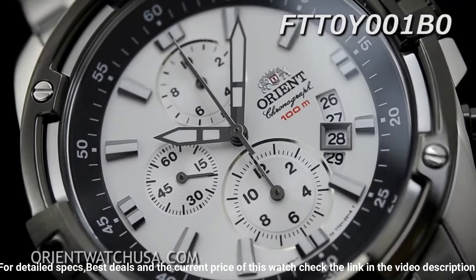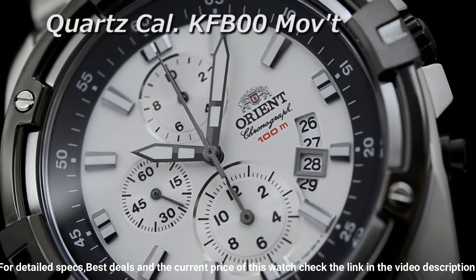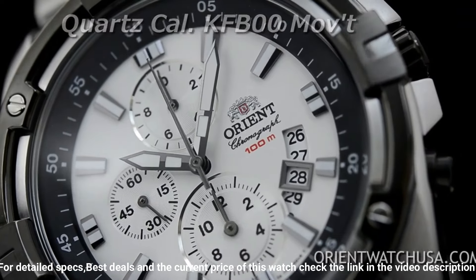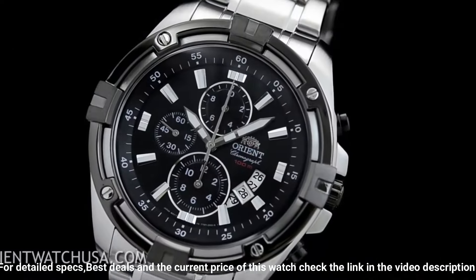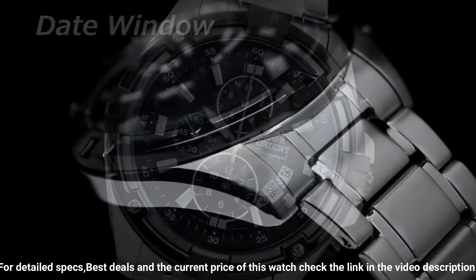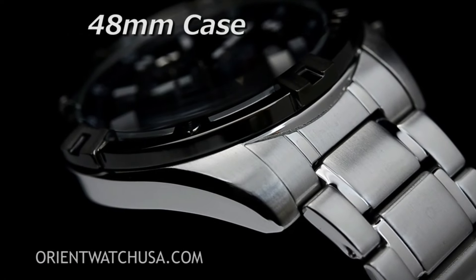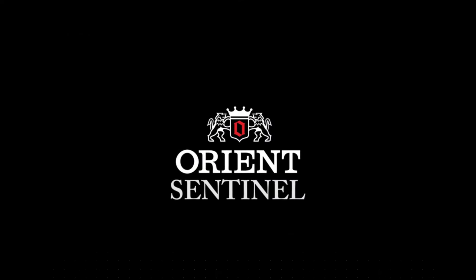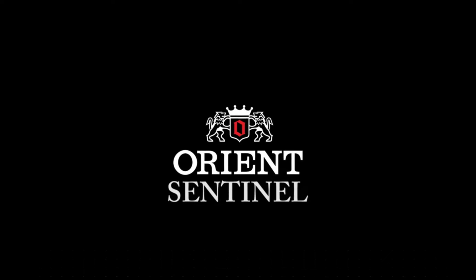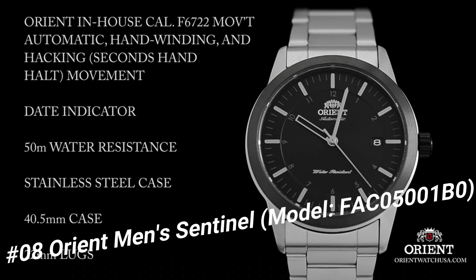330ft water resistance. Fixed bezel, scratch resistant mineral crystal, solid case back, fold over clasp, screw down crown, band 24mm. Long dial window material type: scratch resistant mineral. Number 8: Orient Men's Sentinel, model FAC05001B0.